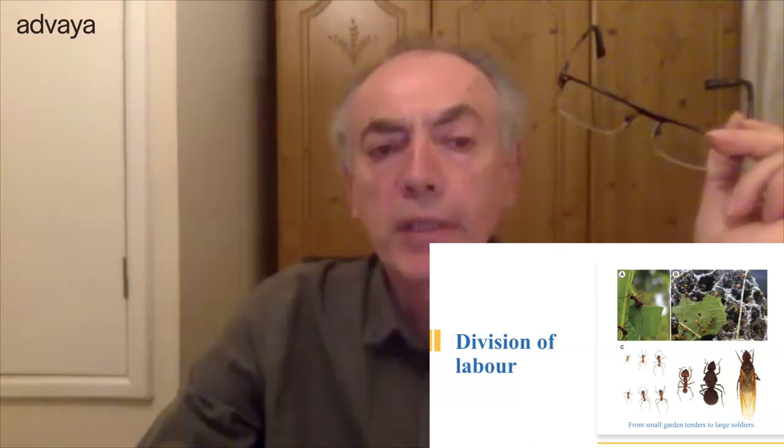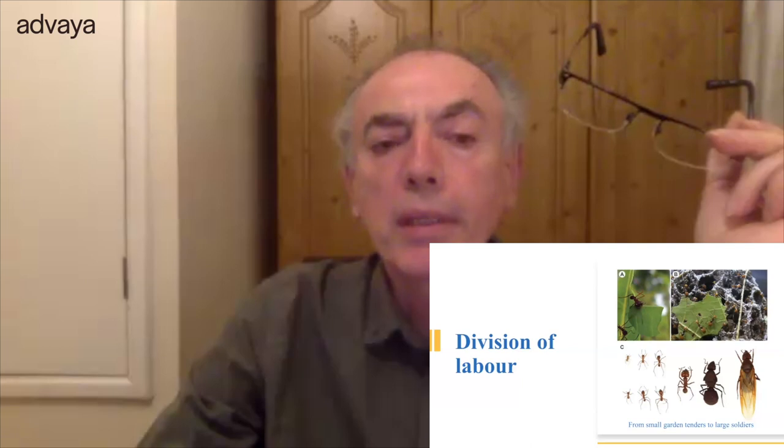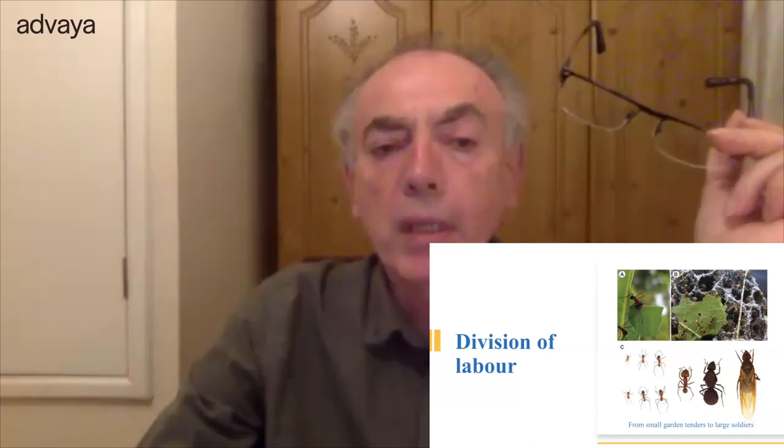In ant societies — as Leo Wilson demonstrated — there is quite a clear division of labor. They are very, very social; their societies are very complex and sophisticated, similar to human societies in terms of division of labor. You can see in this picture several different types of ants that form the leaf cutter ant societies.